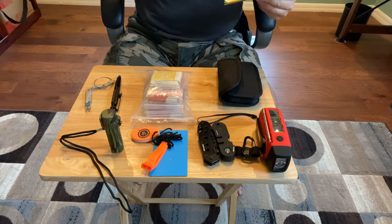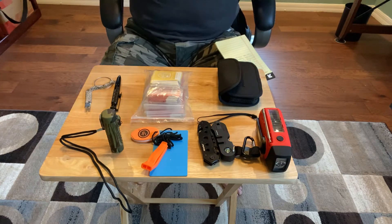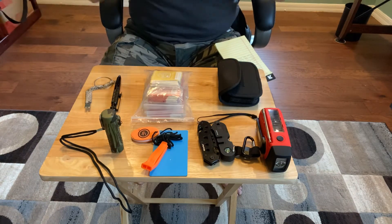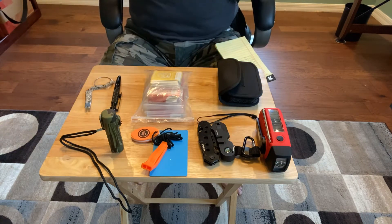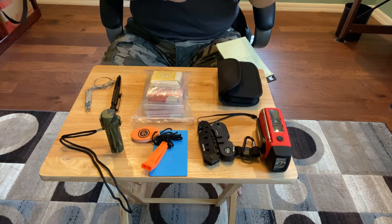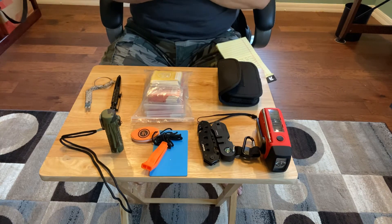Last but not least, I did pick up the LifeStraw thermos — I'll have to show you at another time, I forgot to bring it in. I have the LifeStraw in my EDC bag just for storage, and I just got the LifeStraw thermos, which was about $25 on Amazon. So I'll do a product review on that once I've actually used the product.